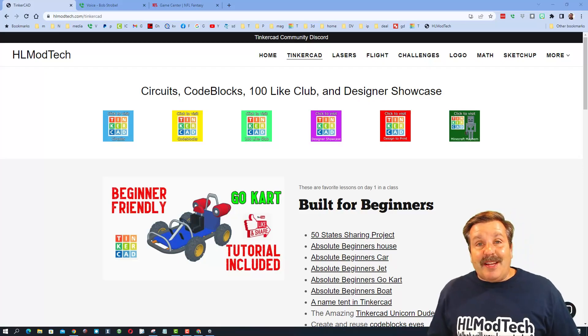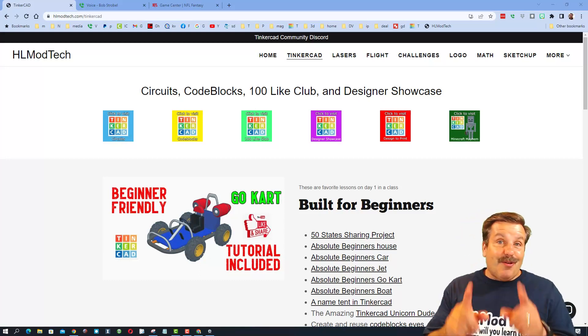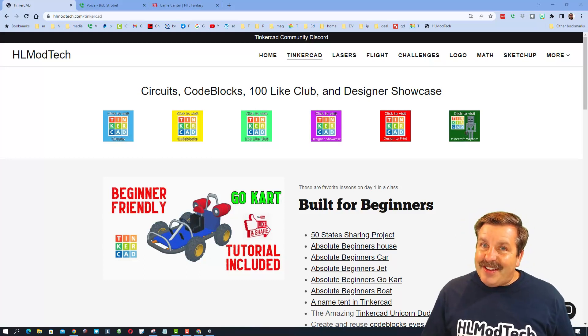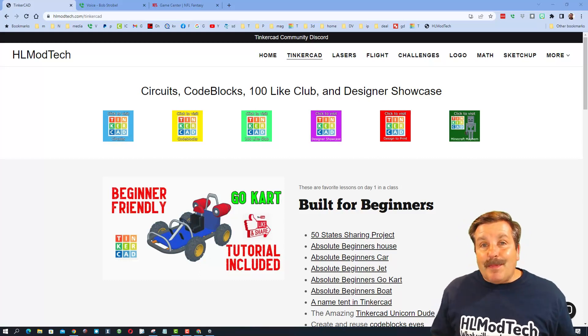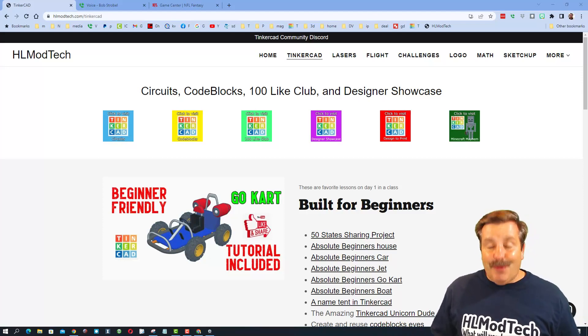Good day friends, it is me, HLModTech, and I am back with another episode of Tinkercad TV, so let's get crackin'. The goal of every episode of Tinkercad TV is to entertain and inspire. Today's design is pretty sweet, so let me show you what we got.